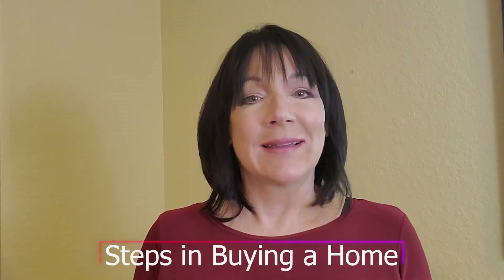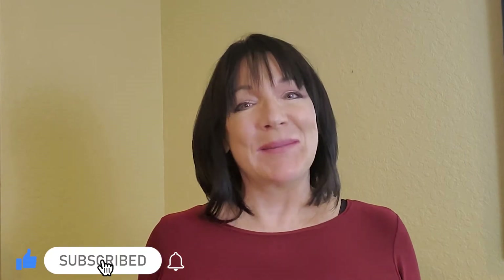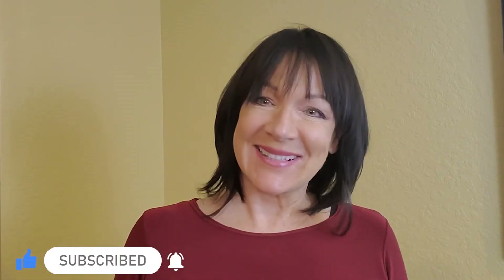I'm going to break down the exact steps in buying a home, including when you need to sell your existing home first. But first, let's subscribe to this channel and ring the bell, and then let's get started.